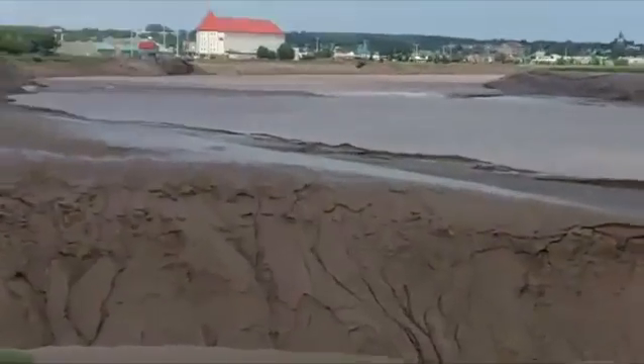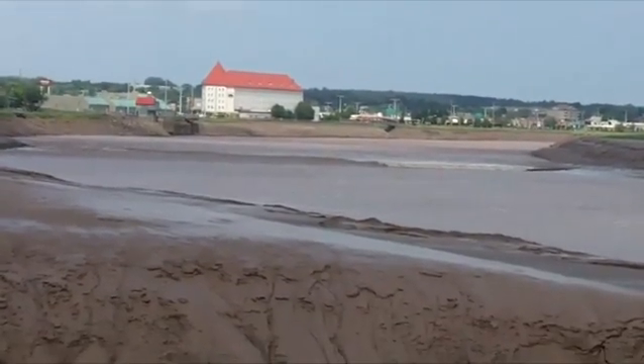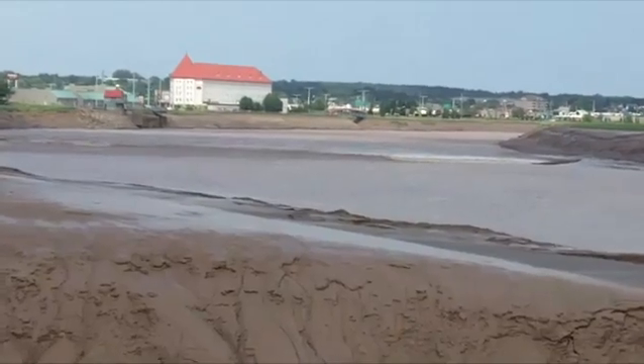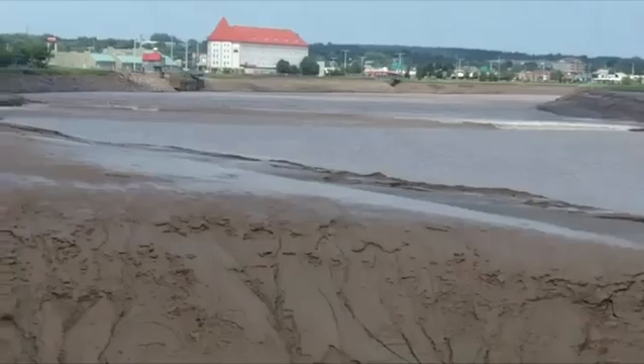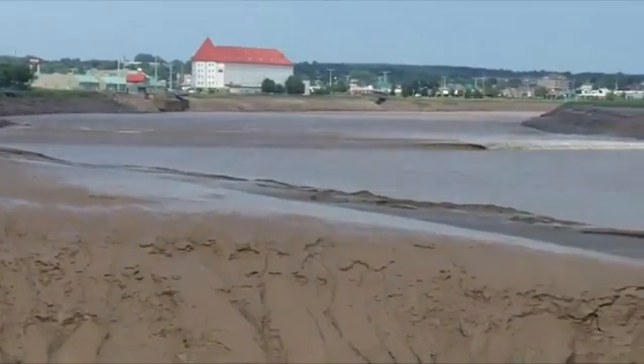So every time there's a high tide at the bay, it produces a wave — a tidal wave, which we call a tidal bore here — that travels from the bay back up the river. It fills the river back up with water in the wrong direction, basically. Here comes the tidal bore now.